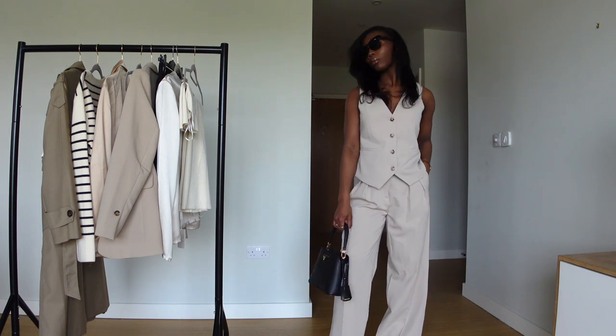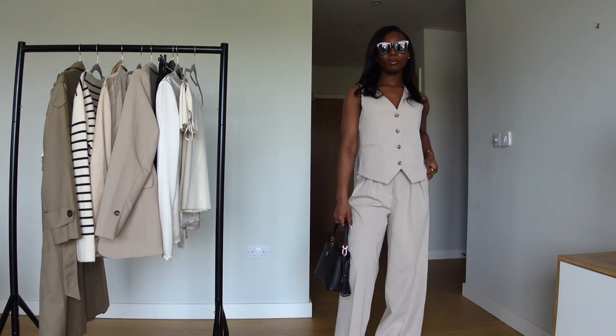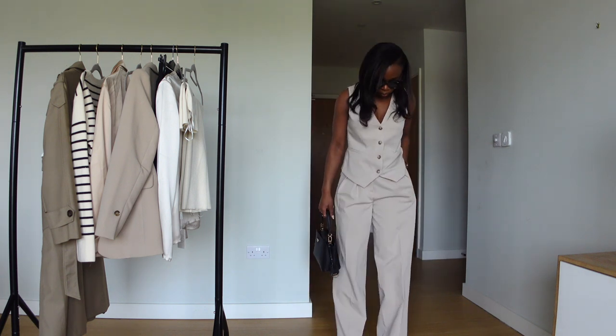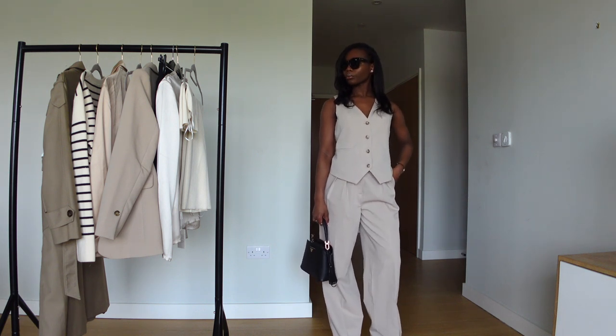How I'm going to style this: a simple black heel with a luxury black bag — keep it simple, minimal, and elegant. Less is more, so as long as you keep it simple, you're going to stand out.